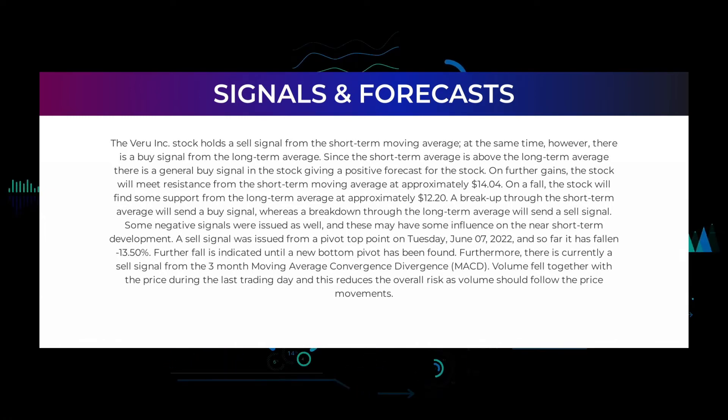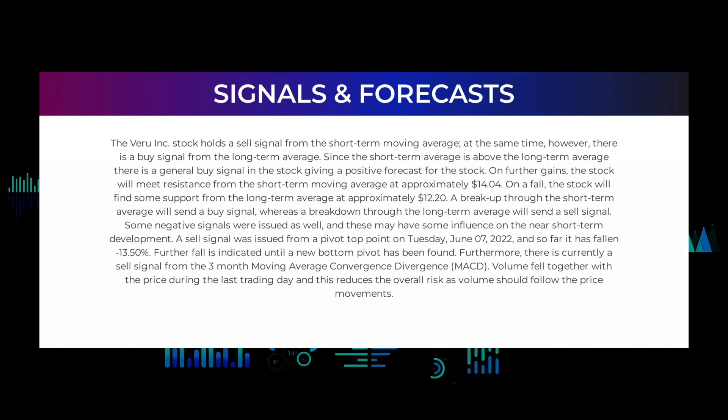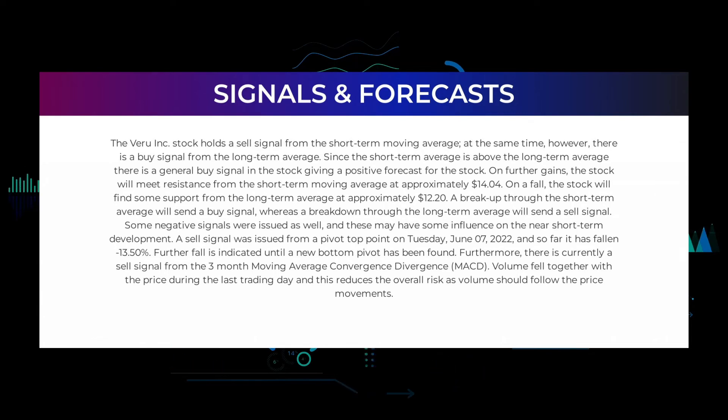On further gains, the stock will meet resistance from the short-term moving average at approximately $14.04. On a fall, the stock will find some support from the long-term average at approximately $12.20. A breakup through the short-term average will send a buy signal, whereas a breakdown through the long-term average will send a sell signal. Some negative signals were issued as well: a sell signal was issued from a pivot top point on Tuesday, June 7, 2022, and so far it has fallen minus 13.50 percent.